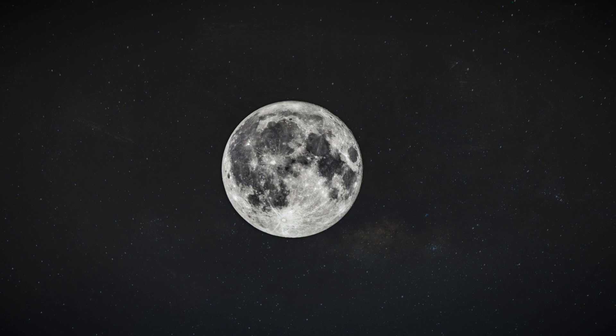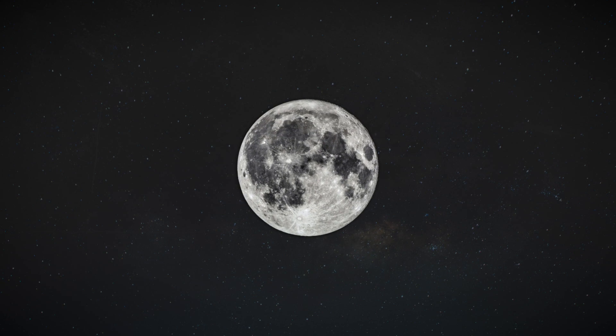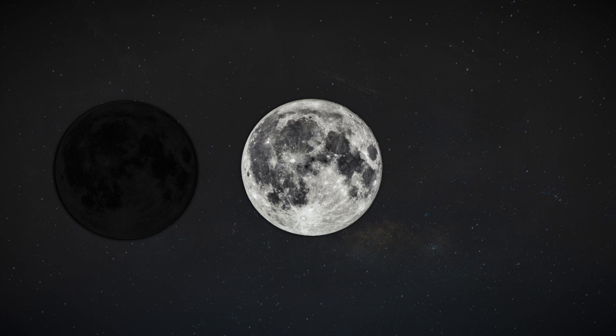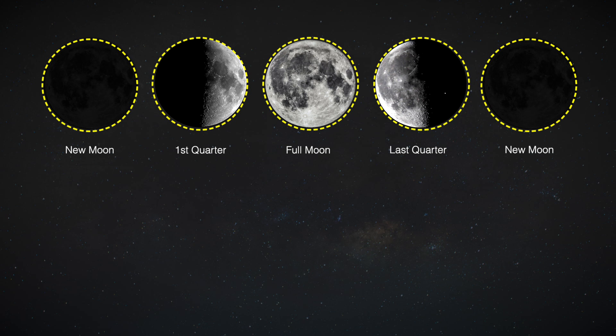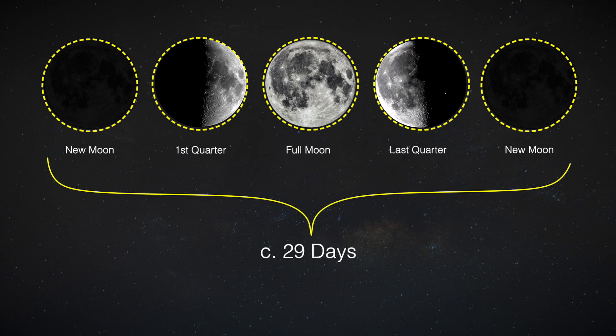Looking up in the night sky, you've probably noticed that the moon goes through phases — from fully dark to fully lit and fully dark again. The time it takes for the moon to go through one of these cycles is about 29 Earth days. This period is called a lunar month.